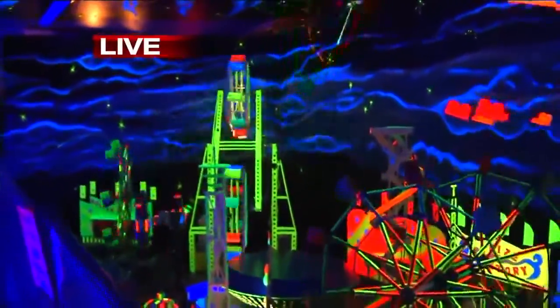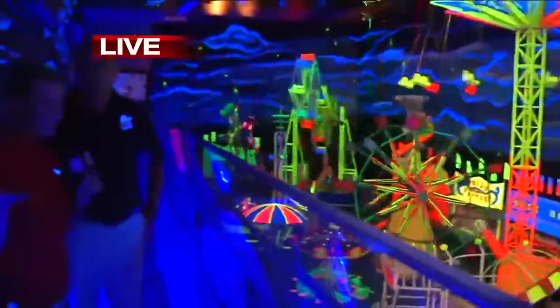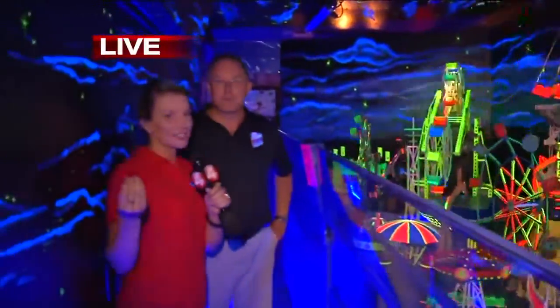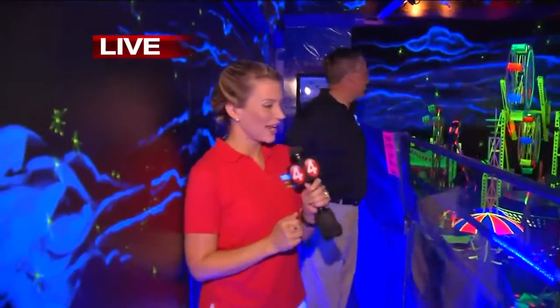This is awesome. It's air conditioned, so if you want to cool off, you can come in here and do that. They actually advertise that it's a great place to take selfies, which with the black lights and all of the neon, it is really cool. Thank you so much. We've had a great time here at the fair this morning, and this is a great way to end it.